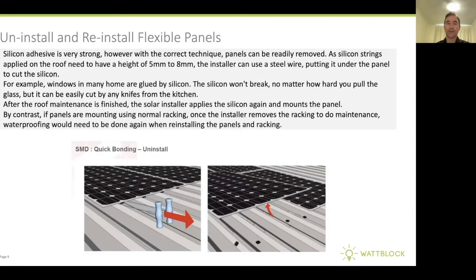Another positive point is that it's easy to uninstall and reinstall these flexible solar panels — for example, if you need to do a waterproofing repair on a strata building roof. While they're siliconed down, they can easily be cut off, a roof repair can be done underneath, and then they can be siliconed back down onto the roof again.